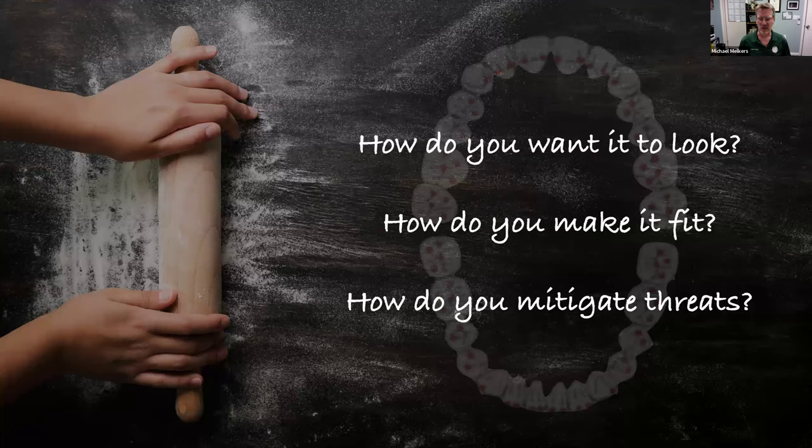So how do we approach all this? I've shown you exclusive second molar wear, a super-erupted palatal cusp from a flecked-out restoration, and dished-out occlusal anatomy. I don't mean to come across as preachy or judgmental — when I give this presentation, I feel I'm talking to a previous version of myself and lessons I wish I'd learned earlier. What some people call the Melker's mantra is: how do you want it to look, how do you make it fit, and how do you mitigate threats?